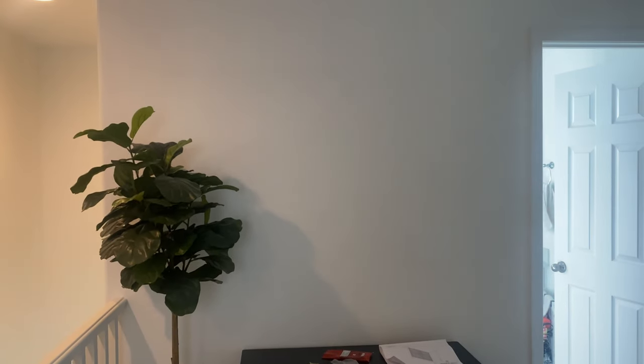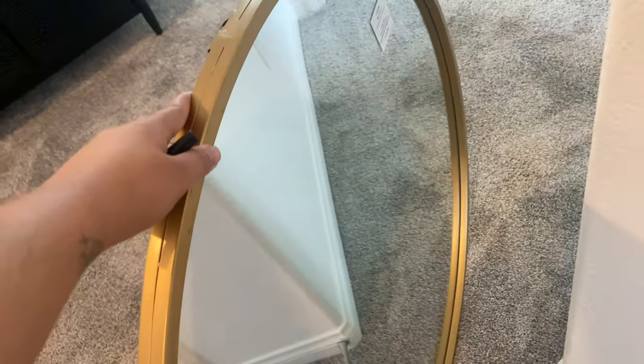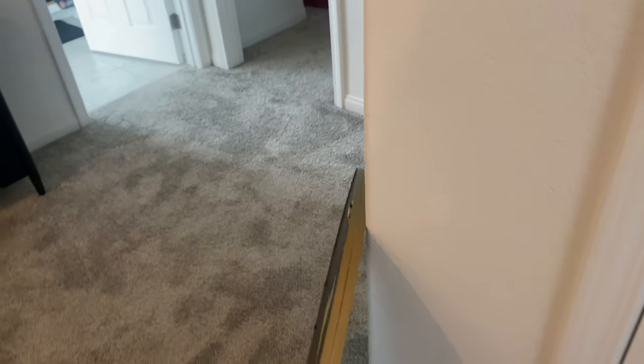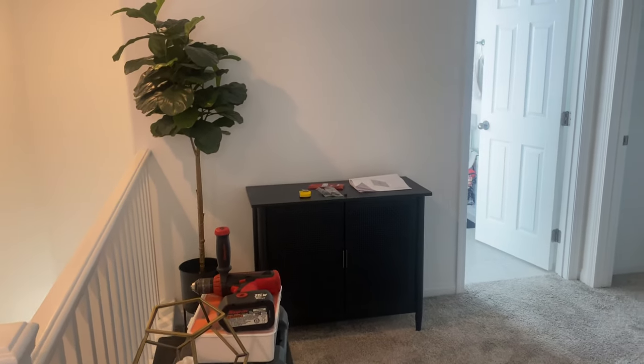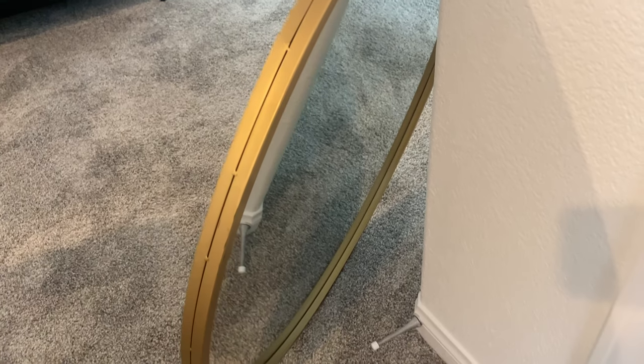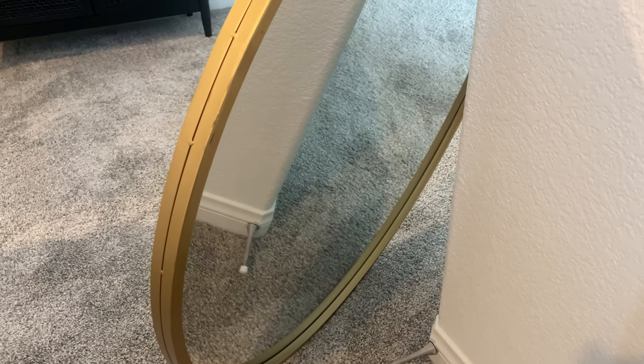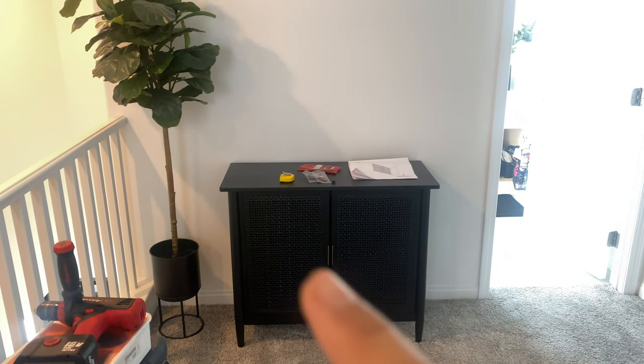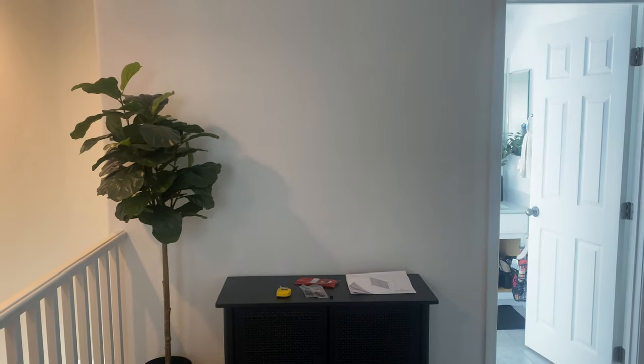Right now we are going to mount a mirror that I bought yesterday at Hobby Lobby. It's a round mirror with gold trimming — originally $130 but it was 50% off. This week the sale was on mirrors, so I was able to get it for $65. If you know about the prices for round mirrors, that's a really good price — this one is 31 inches. Jay is going to hang it here, and then I'll decorate a little on top and put the towels in.